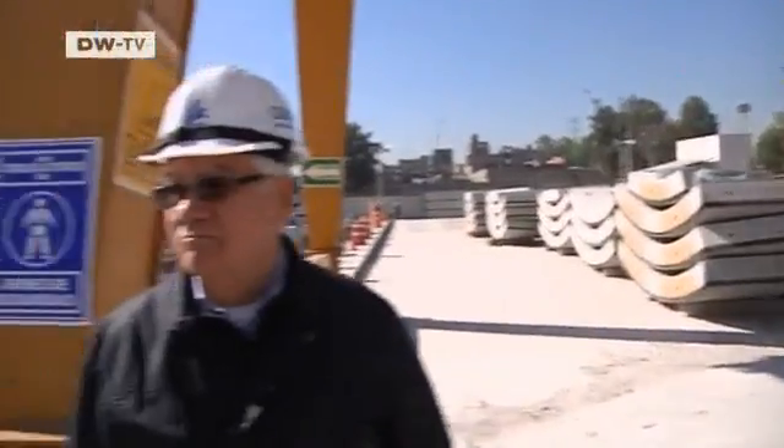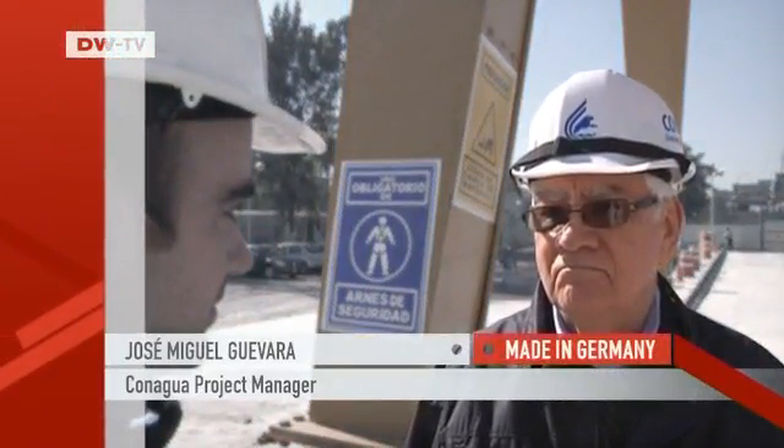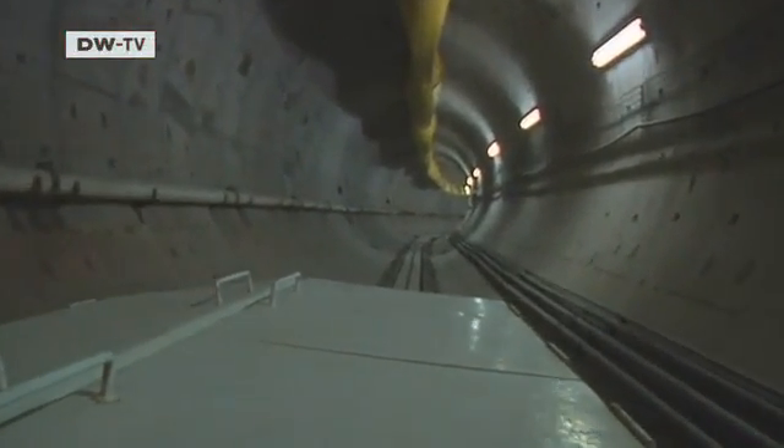Nothing is happening at the construction site yet again, and that's depressing Jose Miguel Guevara. It's his job to ensure the government's timetable is met. Work resumed here in August 2010. It's behind schedule, but at least it's progressing.